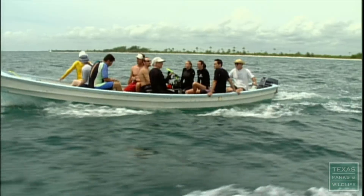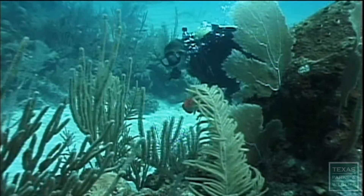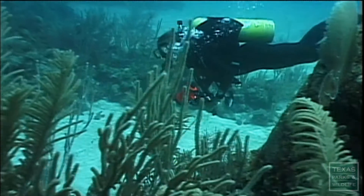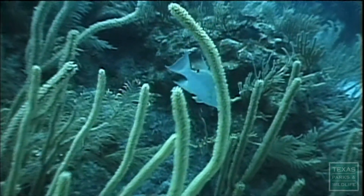The coral reef is the most diverse kind of life in the ocean. It's definitely important for these Caribbean reefs to be preserved just as we preserve our own reefs off the Texas coast. The waters from the Caribbean flow up to Texas. We are literally connected to Mexico and to the Caribbean by waters that flow through there.